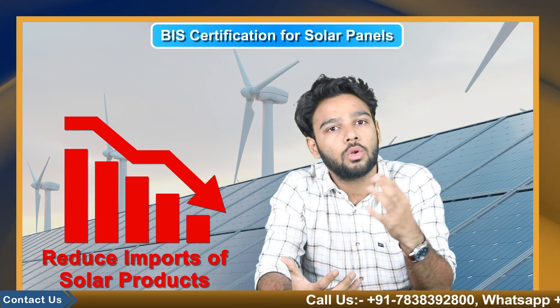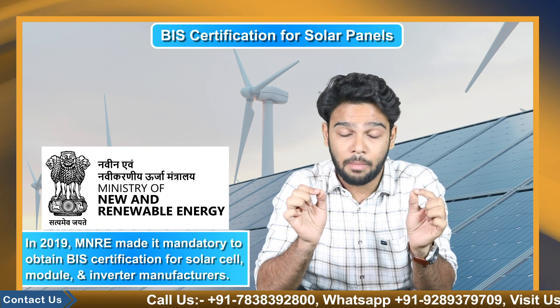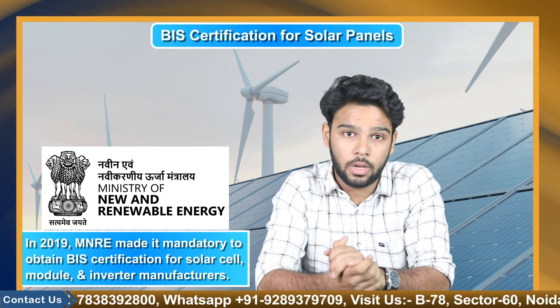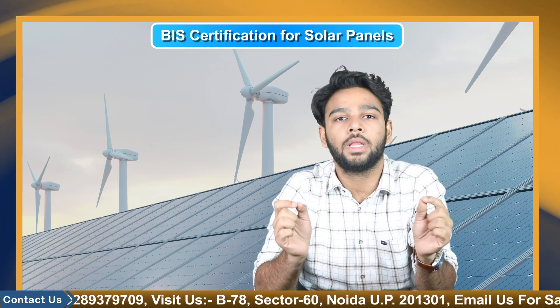The Ministry of New and Renewable Energy announced a compulsory registration scheme for solar module manufacturers under the approved list of modules and manufacturers, to reduce India's dependence on solar-related product imports. In 2019, MNRE made it mandatory to obtain BIS certification for solar cell, module, and inverter manufacturers. Exemptions are made for domestic solar module manufacturers with an annual capacity of less than 50 MW until 2020.